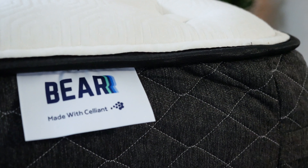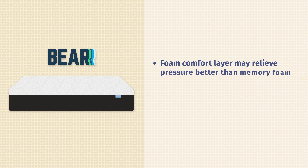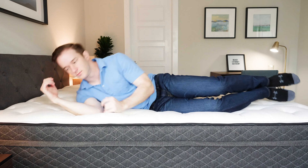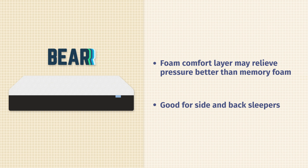Next up on our list is the Bear Hybrid mattress. They've got steel support coils and a memory foam-like top layer. It's supposed to relieve pressure better than memory foam does, and I think that might actually be the case. It's also more responsive and it's not going to trap heat. I find it to be very pressure relieving, very nice and soft on my side, yet very comfortable and supportive on my back. It's very good for side and back sleepers. I put it about a 6.5 out of 10 — it's going to be a good fit for a lot of different sleepers.